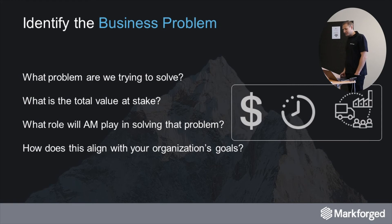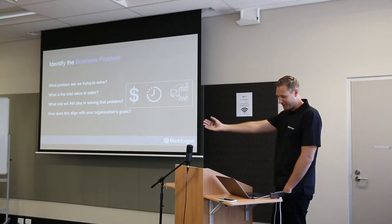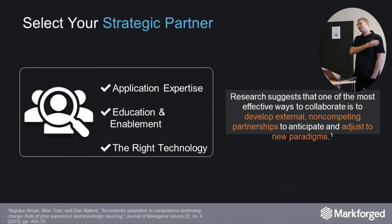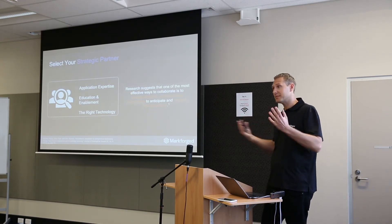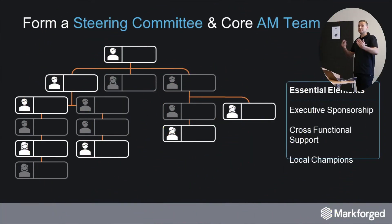Breaking down the business problem: what's your biggest problem, how much money are you losing, what's the value at stake? You have to think about the KPIs Angela mentioned — how does this align with your organizational goals? Selecting the right partner: research suggests one of the most effective ways to collaborate is to develop external non-competing partnerships to anticipate and adjust to new paradigms. Maybe the person next to you has been thinking about 3D printing too — let's collaborate and share the costs.